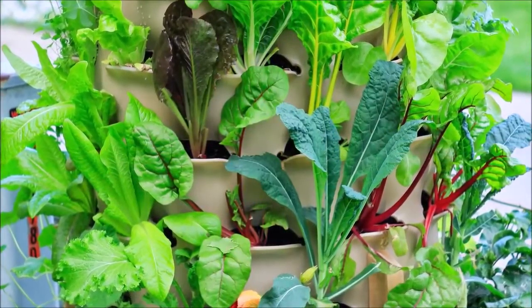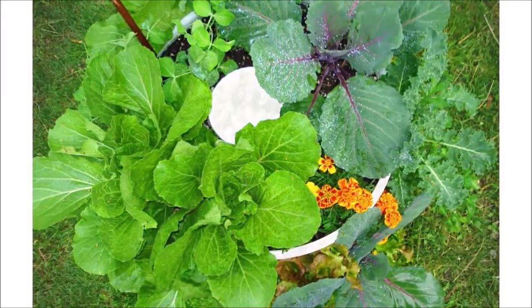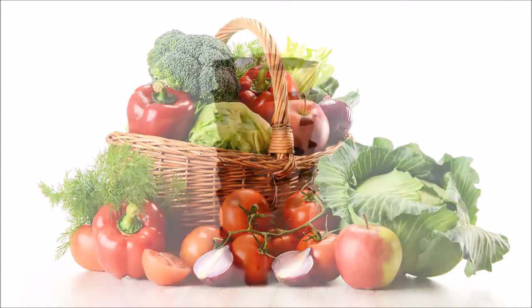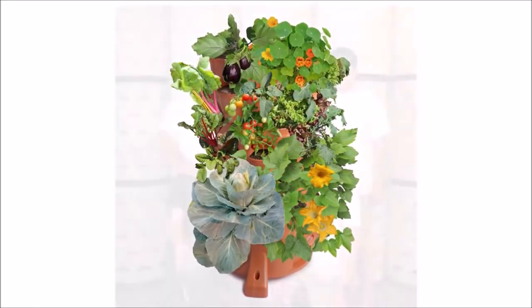The moment anyone begins growing food in a garden tower, they are strengthening our food system. It's pretty easy to understand that good food is connected to a healthy life. Let's take back control of our food and our health today. Thank you for your support.